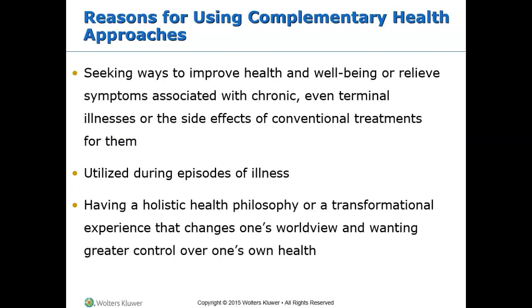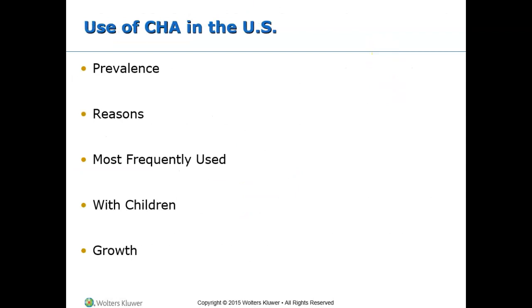People seek CHA to improve health and well-being, relieve symptoms associated with chronic or terminal illnesses, or manage side effects of conventional treatments. Having a holistic health philosophy or a transformational experience may also lead people to seek greater control over their own health. About 38 percent of adults in the U.S. use some form of CHA. CHA is more prevalent in women and in adults aged 30 to 69 with higher levels of education, those who are financially well off, people living in the west, former smokers, and adults who were recently hospitalized.